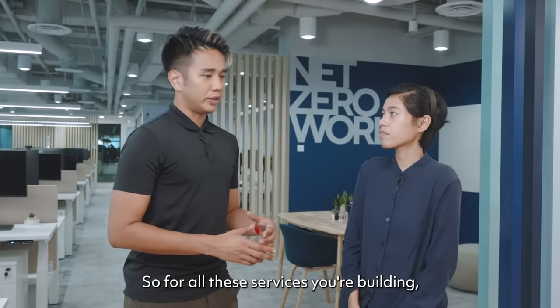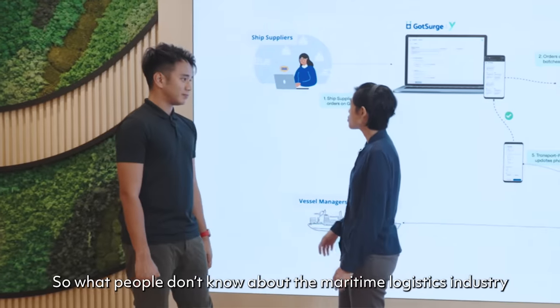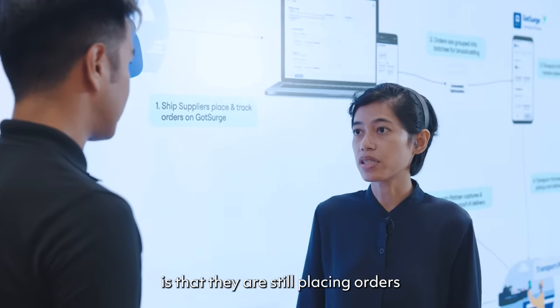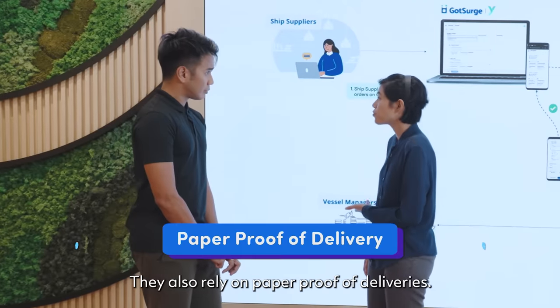So for all these services you're building, what exactly goes on in there? I'll show you more. So what people don't know about the maritime logistics industry is that they are still placing orders through faxes and phone calls. They also rely on paper proof of deliveries.